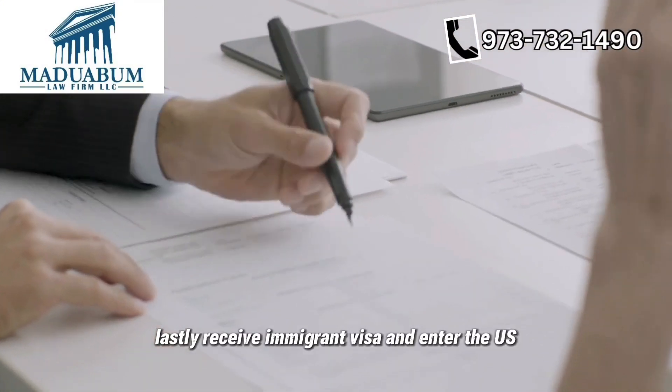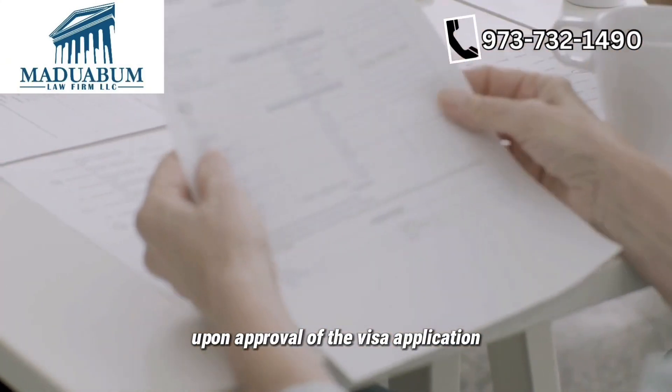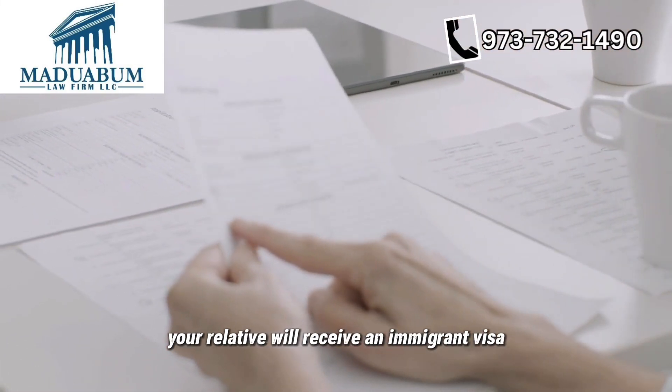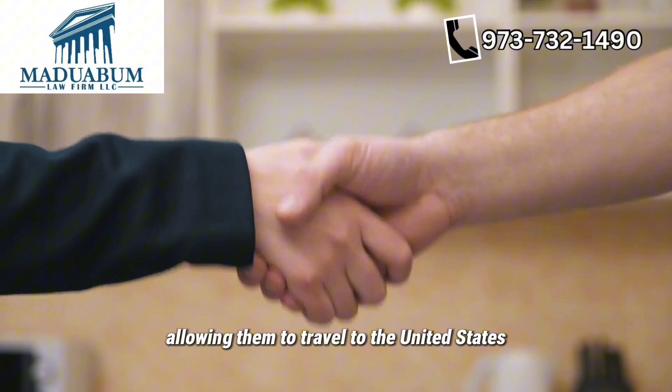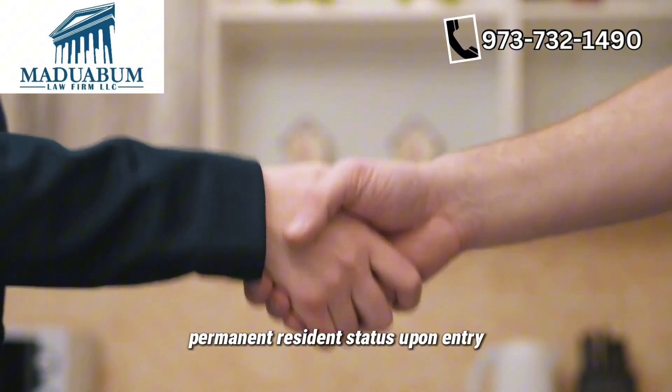Lastly, receive your immigrant visa and enter the U.S. Upon approval of the visa application and completion of all required steps, your relative will receive an immigrant visa, allowing them to travel to the U.S. and obtain lawful permanent resident status upon entry.